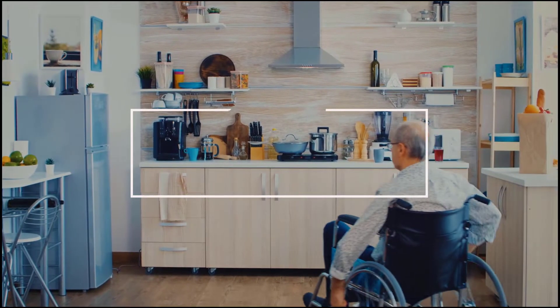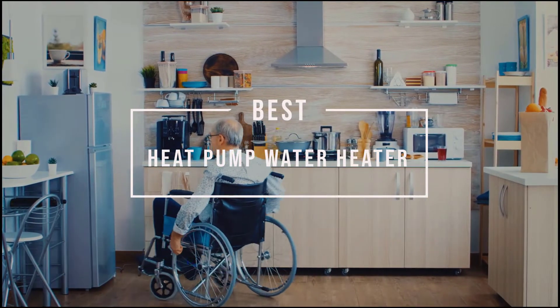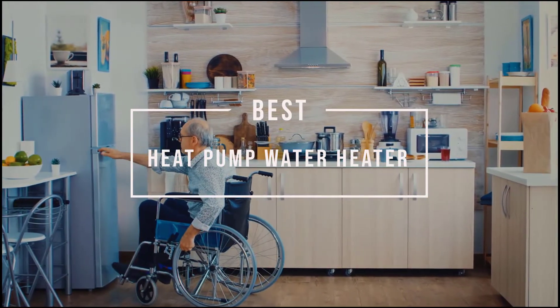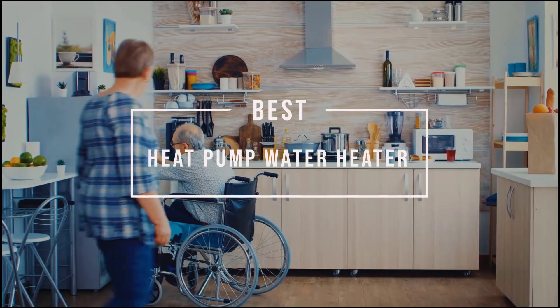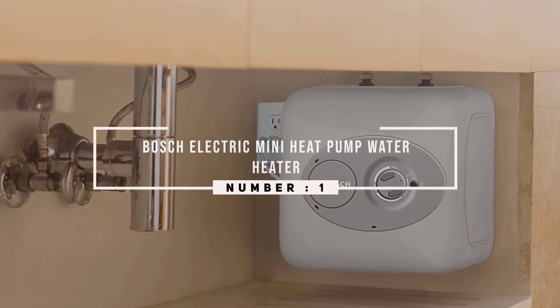Best heat pump water heaters. Having an appliance to heat water has become a priority not only for comfort but also for hygiene and especially for survival. Let's find out the best heat pump water heaters.